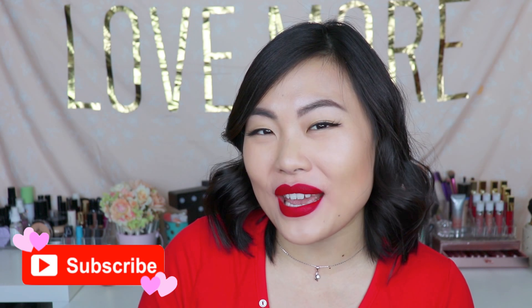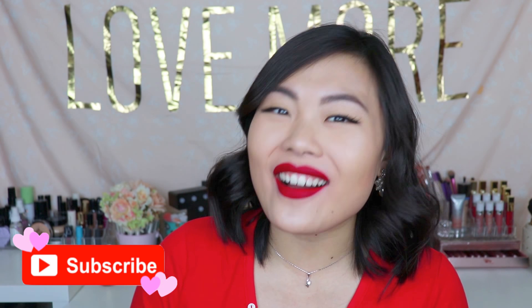So before we get into it, if you are new, welcome! I'm so glad that you are here. I do encourage you to join the Breath of Beauty family because we really are a good bunch. Alright, let's jump right in.